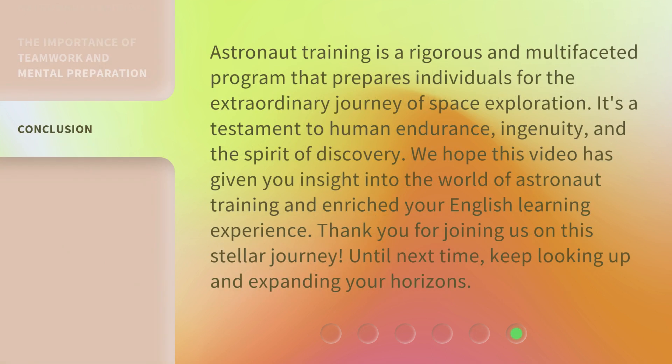Astronaut training is a rigorous and multi-faceted program that prepares individuals for the extraordinary journey of space exploration. It's a testament to human endurance, ingenuity, and the spirit of discovery. We hope this video has given you insight into the world of astronaut training and enriched your English learning experience. Thank you for joining us on this stellar journey. Until next time, keep looking up and expanding your horizons.